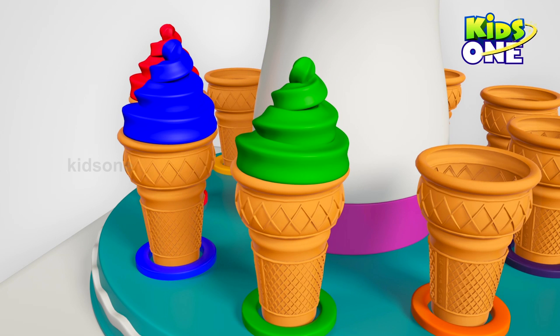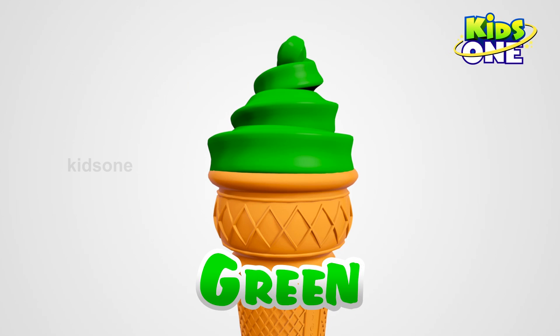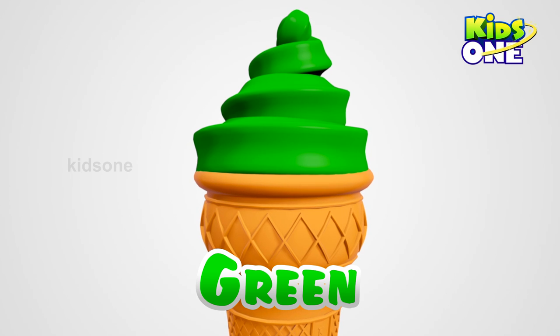Awesome! What color is it? Green! Green! Wow! Awesome!